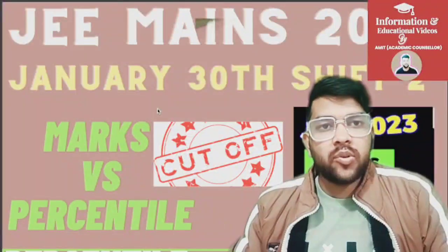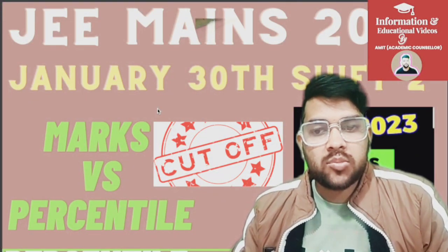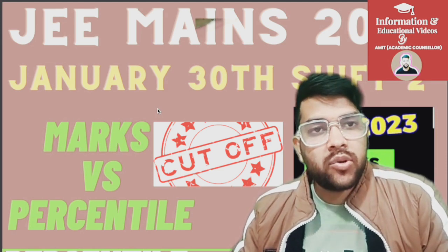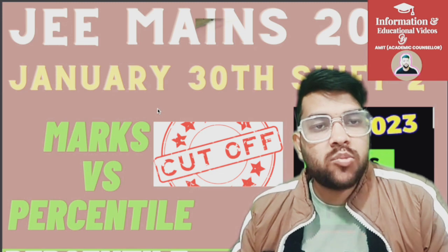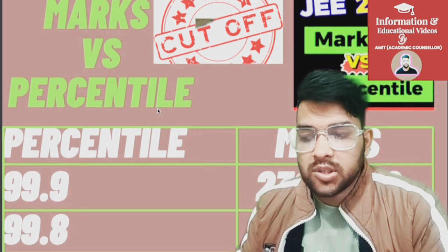This is Amit and you are watching my channel information and educational video. Here I am with the complete information regarding marks versus percentile for 30th January Shift 2. For Shift 1, I have already uploaded the video — you can check in the eye button as well as the description box. For this shift I have also uploaded the analysis video. So here I am going to provide you the marks versus percentile.